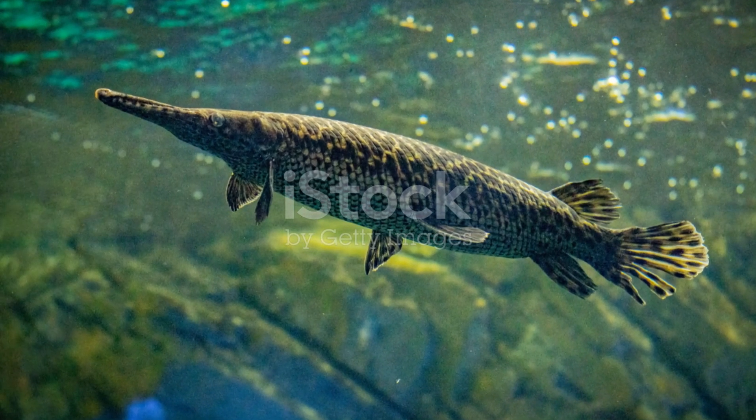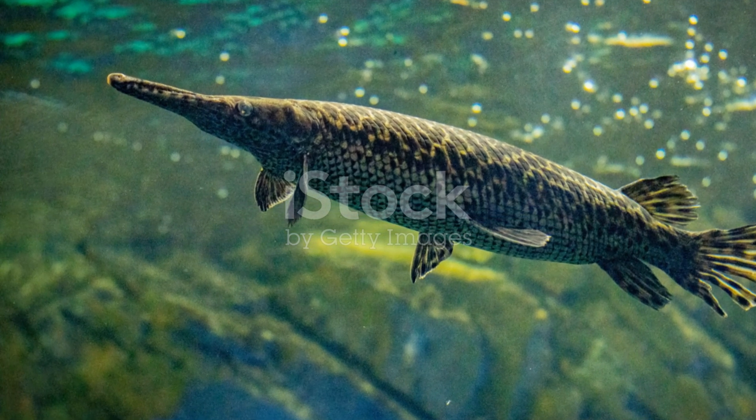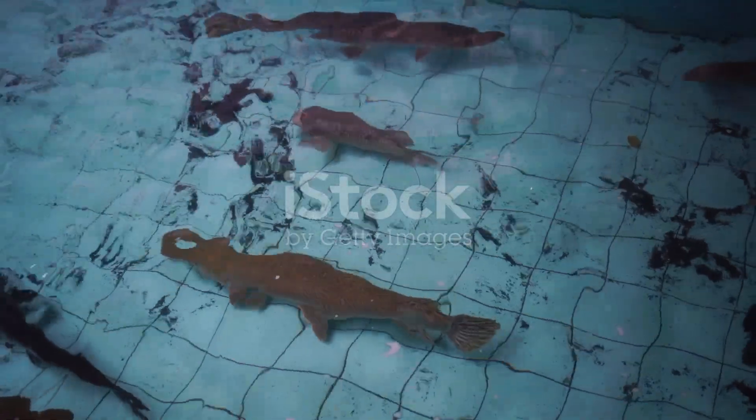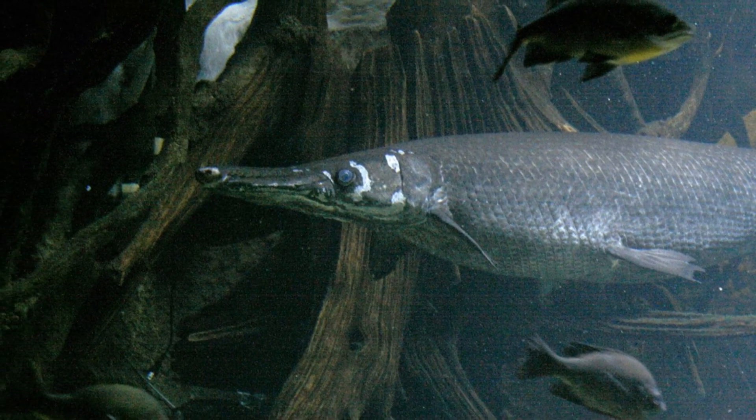So the next time you're exploring a southern waterway, keep an eye out for this incredible ancient fish. The alligator gar is a true testament to nature's adaptability and resilience. Until next time, stay curious and keep exploring.